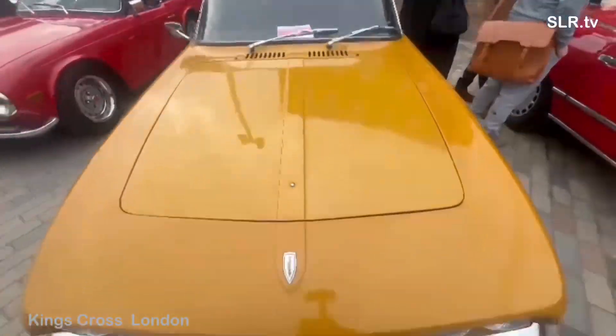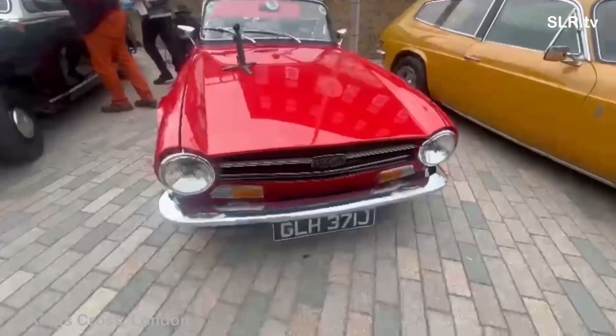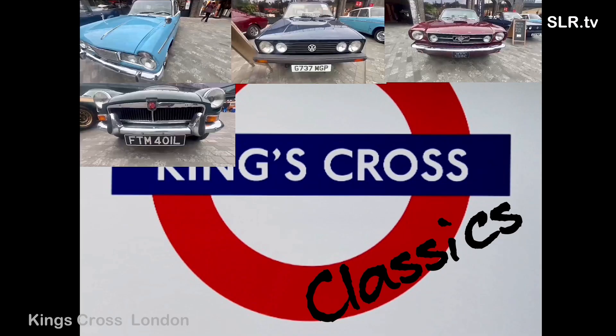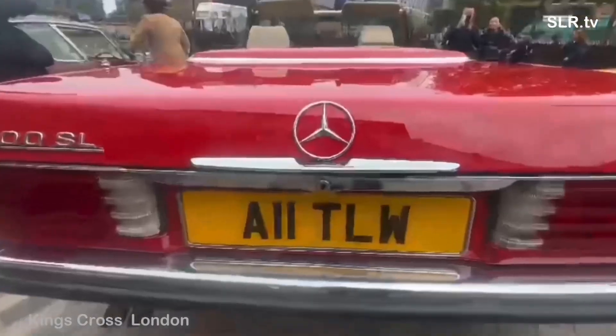You're watching the classic car boot sale here at King's Cross in London. Paul Michael Woodman on camera today. And the last of Paul's selection of ten is the Triumph. Wow! Let's have a look at these ten again and you can let me know your favourite in the comments.